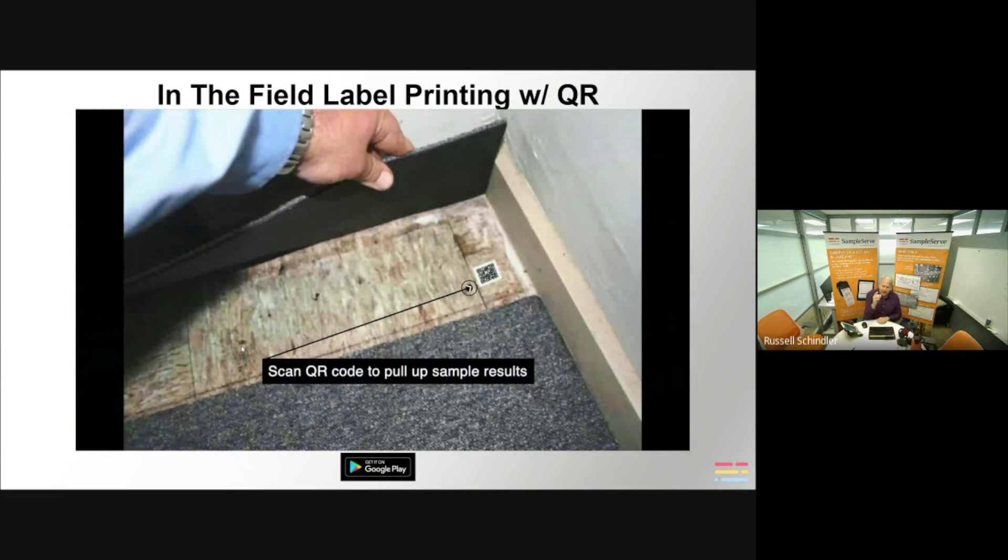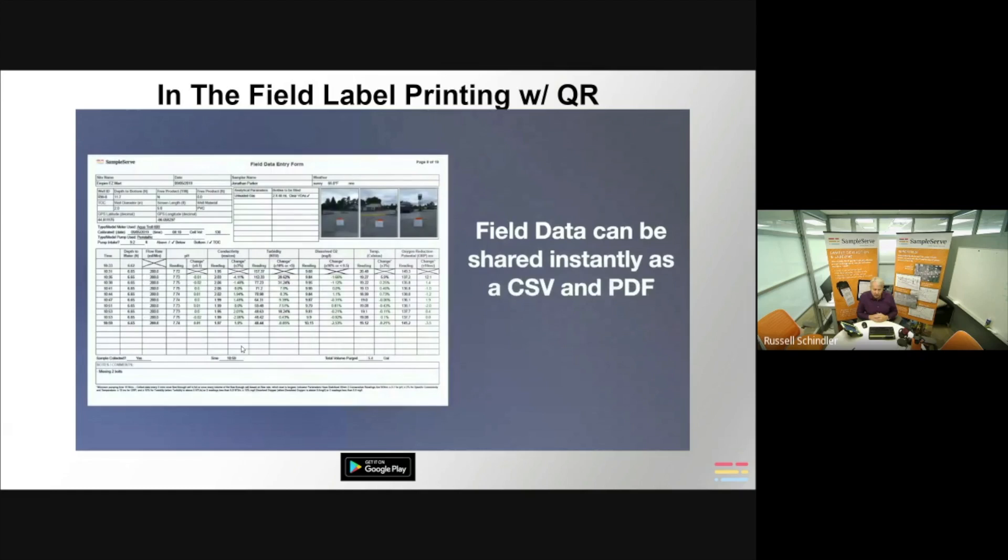That second QR code left at the sample location lets you scan and pull up the sample results after the lab data has been posted. It's particularly useful for asbestos sampling or if you've sampled a drum and want to pull up results of what's in it. We ship the field data as soon as you're done sampling — as both a CSV file and a PDF.